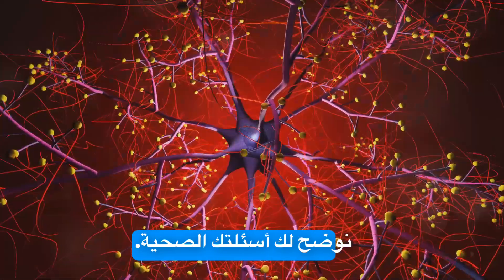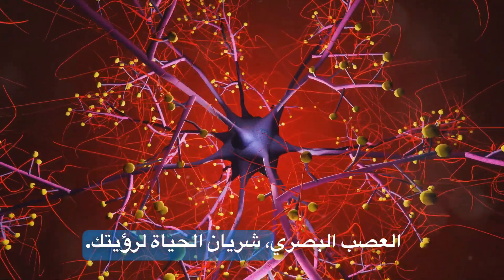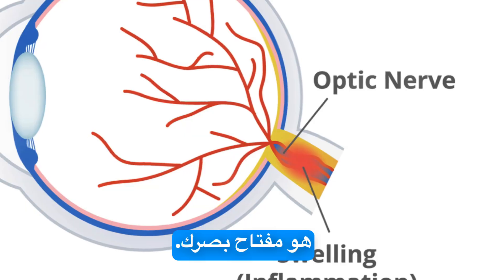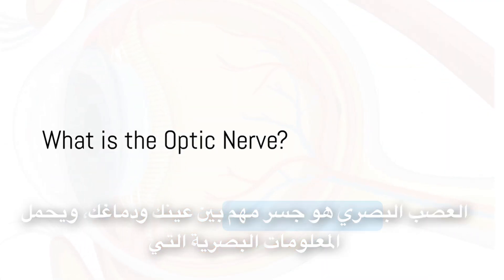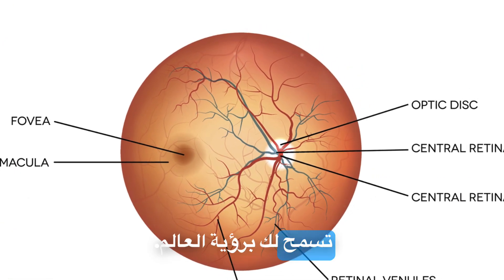Welcome to Healing Stouch, where we bring clarity to your health questions. Today, we're diving deep into the optic nerve — your vision's lifeline. This vital link between your eye and brain is key to your sight. But what happens when it's at risk? The optic nerve is a crucial bridge between your eye and brain, carrying visual information that allows you to see the world.